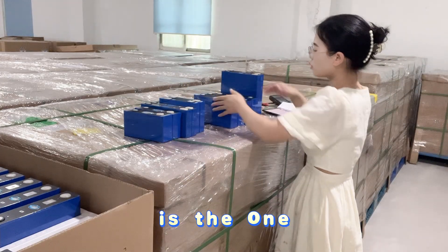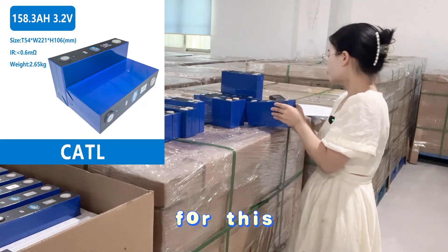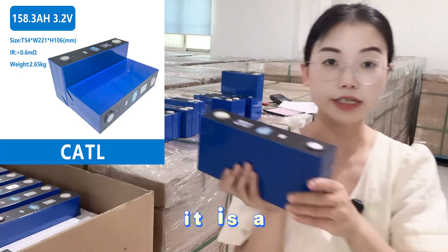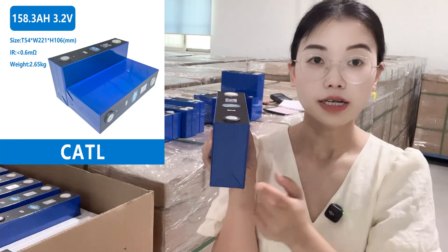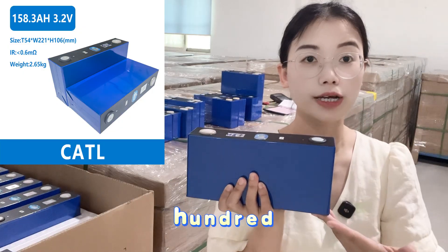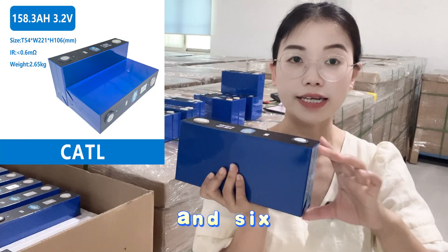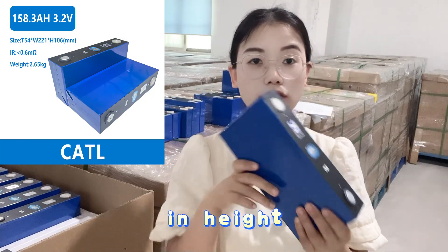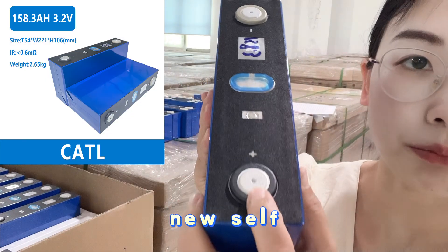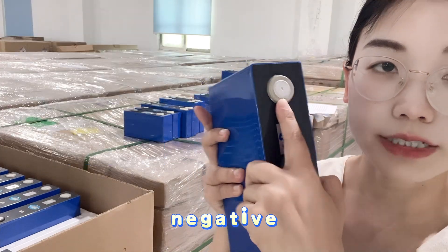The next LFP type is 158.3Ah. Compared to the previous, it is a little bit thicker — the thickness is 54mm. The length is the same at 220mm, and the height is 106mm. It is also a totally new cell, with positive pole, anti-explosion valve, and negative pole.